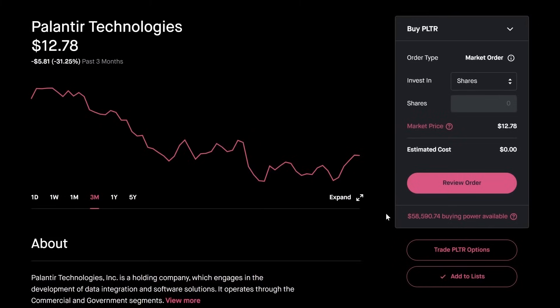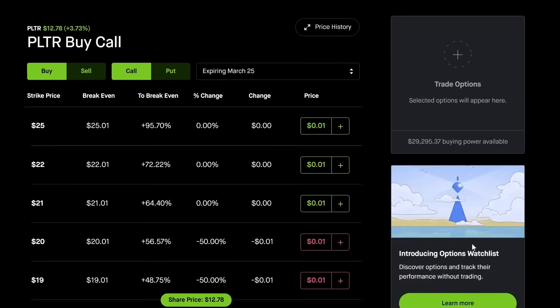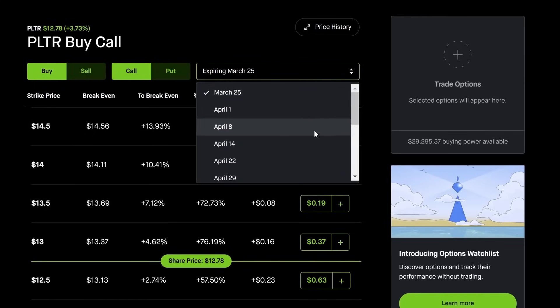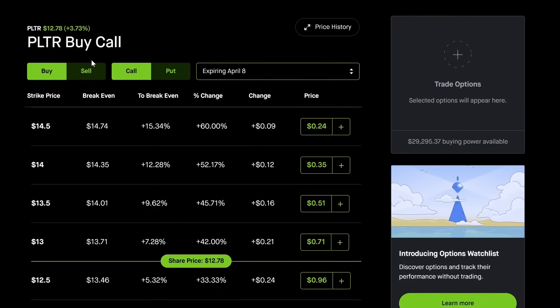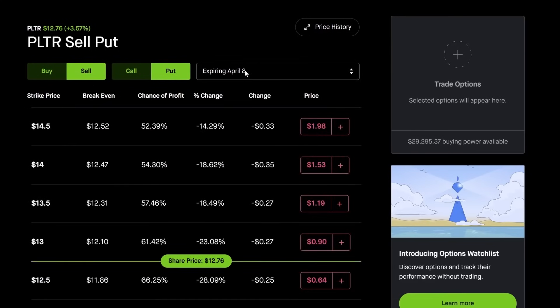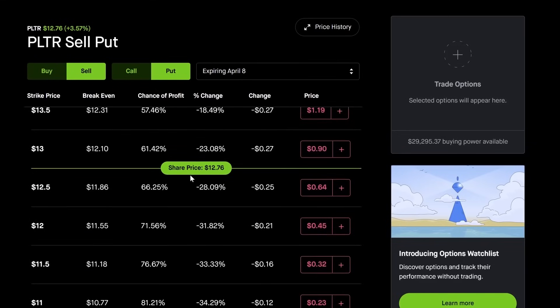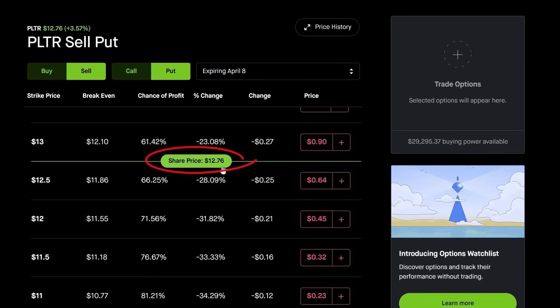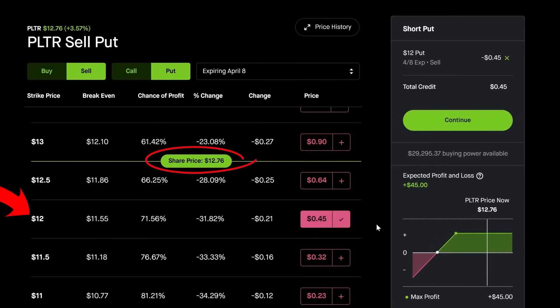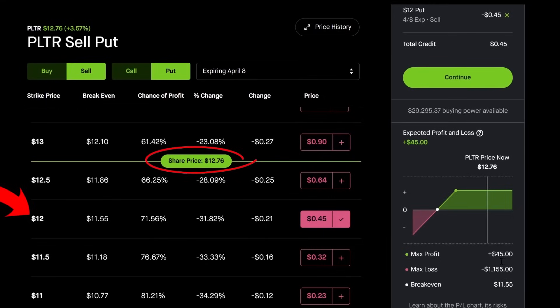Step number one in your brokerage account — it doesn't matter which brokerage you're using — go to trade options for the stock you're picking. I like to sell weekly put options because there's a lot of premium and every single week you can collect income. In this example, I'm going to go out to April 8th, which is two weeks out, and sell a put option. The current share price is $12.76, so I want to sell a put at $12 — lower than what it's trading for right now. I can collect $45, which is about a 4% return. I'm betting this position won't go down to $12 and I'm collecting $45.